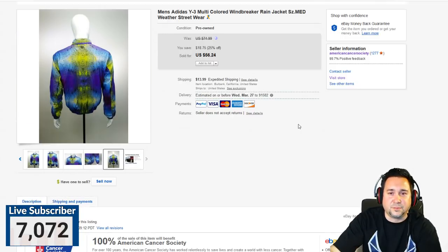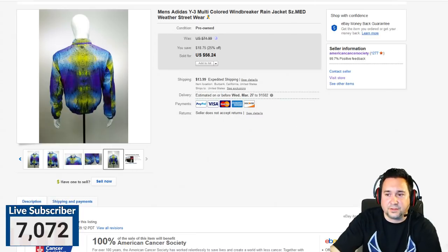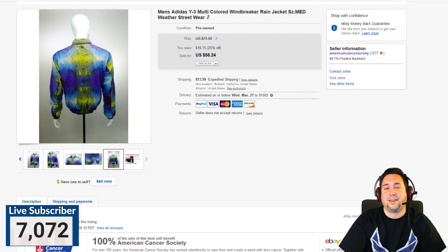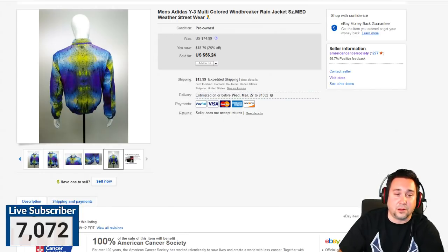Clothing is definitely a long tail item. I'm not a fan of clothes, and I only got into selling them over the last year. Just be prepared that you're going to sit on something for a few months, if not a year, before it sells. I'm not a professional clothes seller, but the year I've been doing it, I will tell you that stuff starts to just add up in your warehouse. Clothing is definitely a long tail item — be warned.